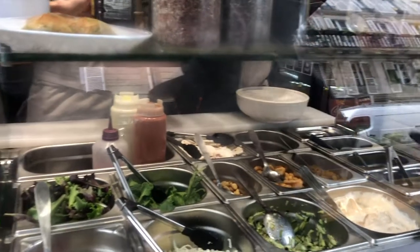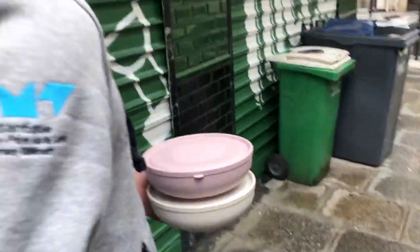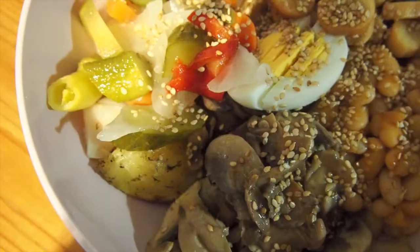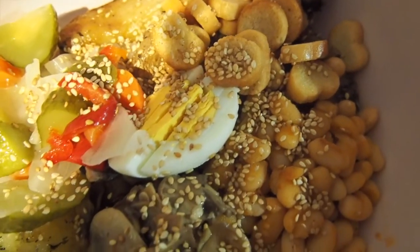For lunch, we got some takeout from a little hole-in-the-wall eatery — I think it's called Yonja. I'm not quite sure what cuisine this is, but it was really good and the entire store was completely vegetarian. Damien and I got a bowl each and we enjoyed our lunch at home.